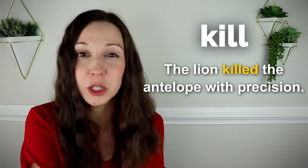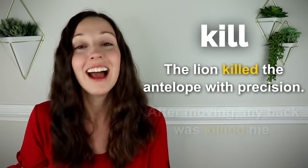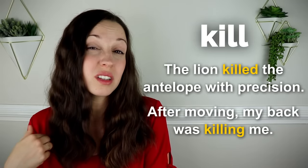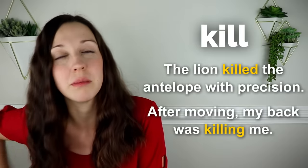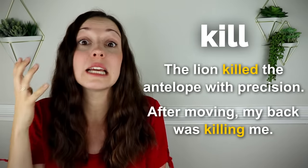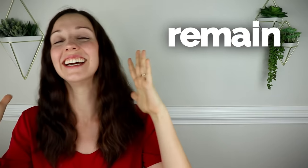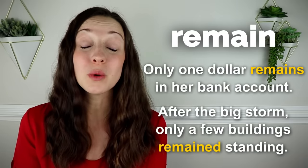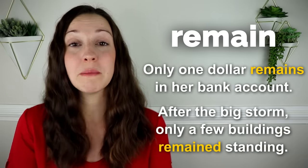Kill. I was kind of surprised that this was on the top 100 verb list because personally I don't use the verb kill very much, but here's a sample sentence: The lion killed the antelope with precision. After moving, my back was killing me. This is the most common way that I use kill — my back is killing me, my head is killing me — it means it's in extreme pain. And number 100 — remain. Only one dollar remains in her bank account. After the big storm, only a few buildings remained standing.